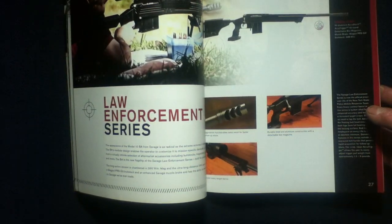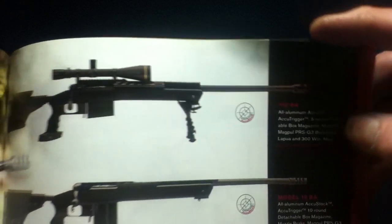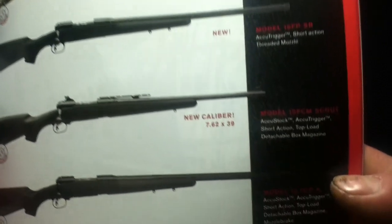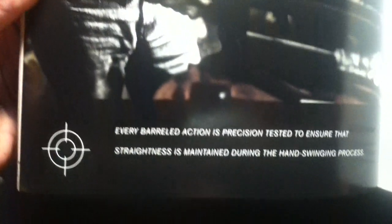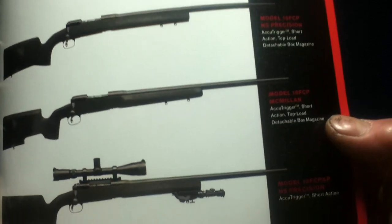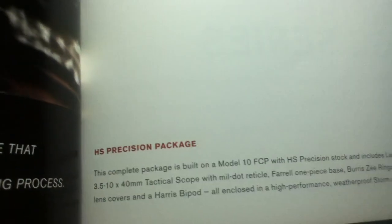The Law Enforcement Series includes the BA Model 110 and BA Model 10. D. Fargo is mentioned. Models include the Model 10 Precision Carbine, Model 10 FP-SR, FCM Scout, FCP-K, FLCP-K, the Model 10 FCP-HS Precision with an HS Precision stock, the 10 FCP with a McMillan stock, and the 10 FCP-XP with an HS Precision stock. There's also a package offered at the bottom.